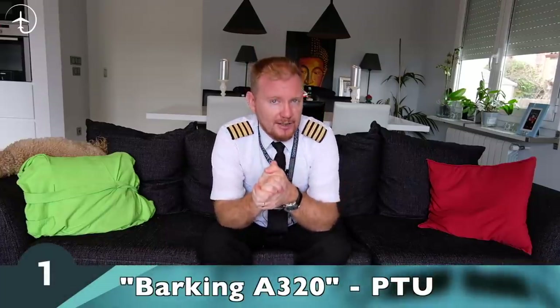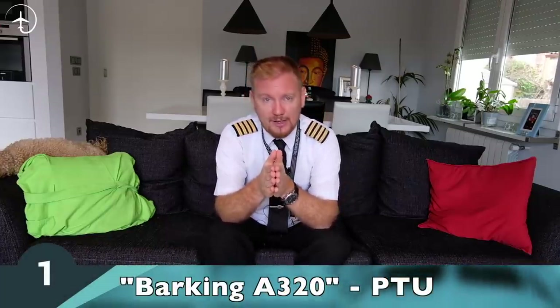The first thing we're going to talk about is the barking sound that you sometimes can hear on the Airbus 320, specifically when you are pushing back or when you're taxiing in to park at the gate. I'm going to give you a quick overview, but if you want a fantastic technical explanation, I highly recommend Captain Joe's video about this specific subject. In order to understand it, we're going to talk a little bit about the hydraulic systems.